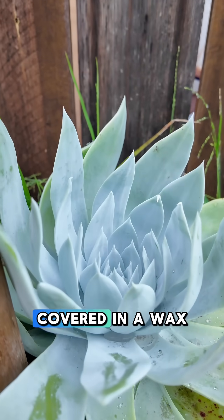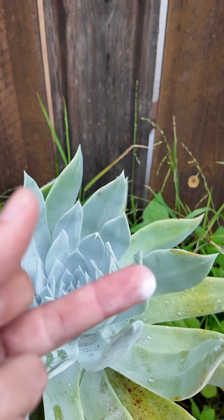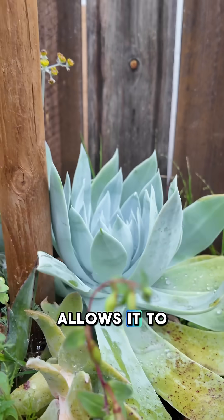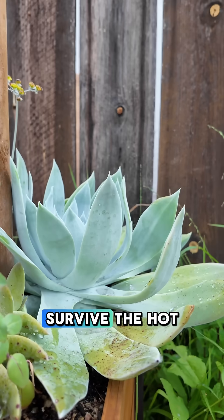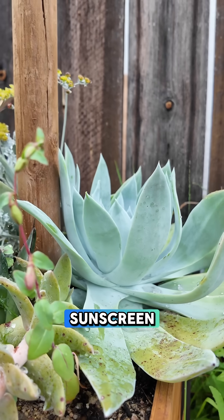It is a very white color because it's covered in a wax, which I'll show you here. And that wax, this white coating, allows it to reflect a lot of sunlight and survive the hot, dry summers of San Diego. So it is a really great adaptation — it's basically like a sunscreen.